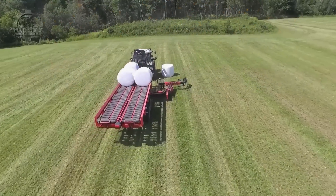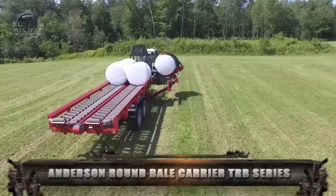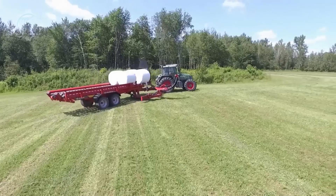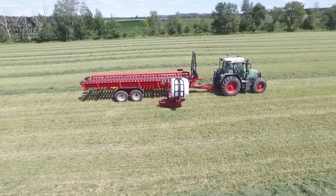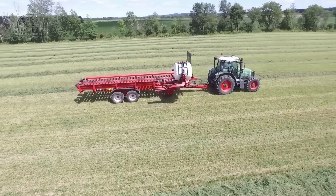If you are looking for a fast, efficient, and cost-effective bale mover, the Anderson Round Bale Carrier RBM PRO 2000 must be for you. This self-loading bale mover can handle wrapped round bales that can go up to 5 feet in diameter. It can even withstand a range of 14 to 20 bales per load.